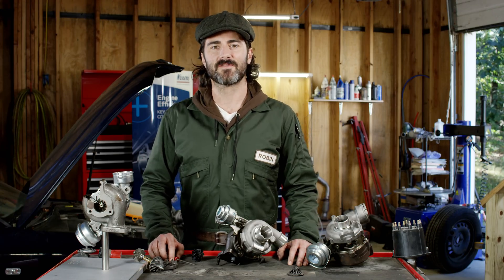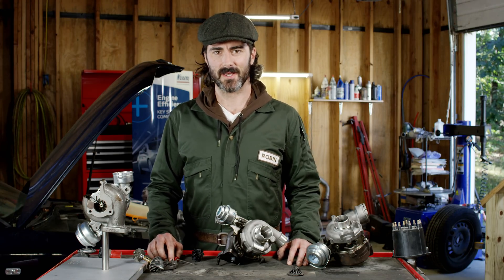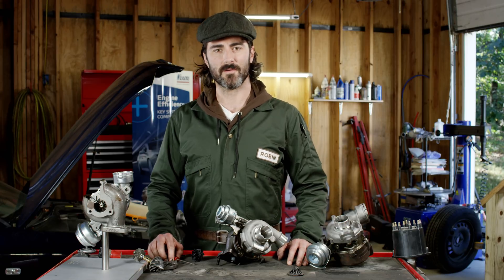I'm Robin. Thanks for letting me show you what's under the hood. I'll see you in the next video where we talk about overpressure in the turbo.